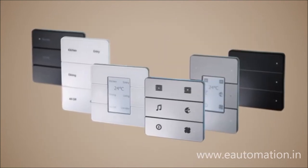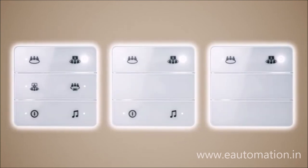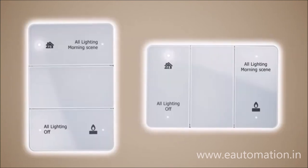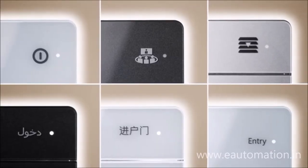Create your own look with multiple fascia and rim finishes, button combinations, orientation, icons, and different languages.